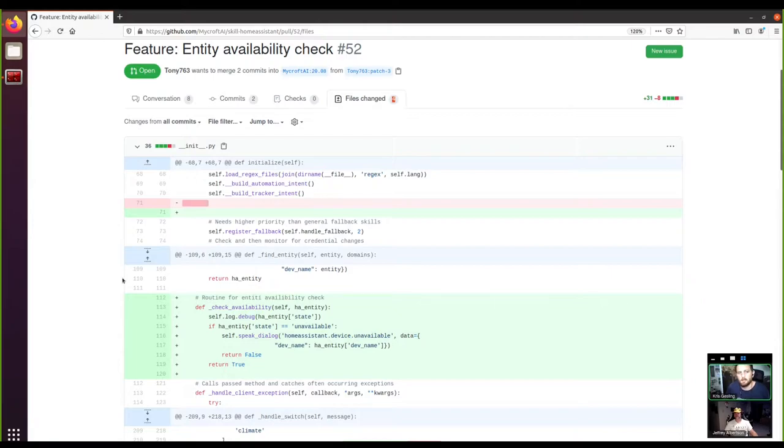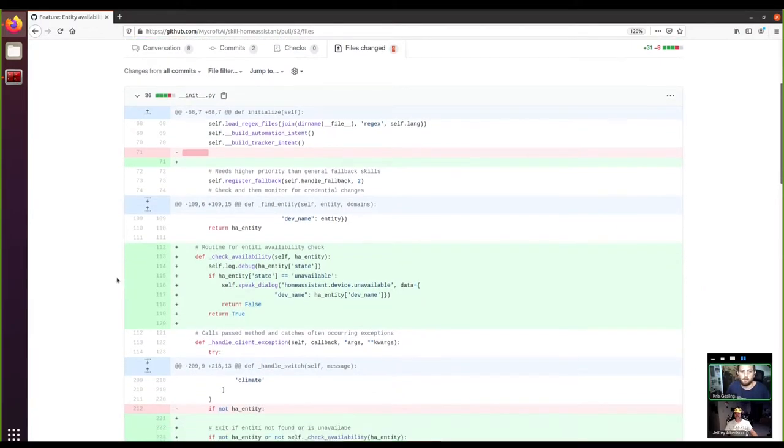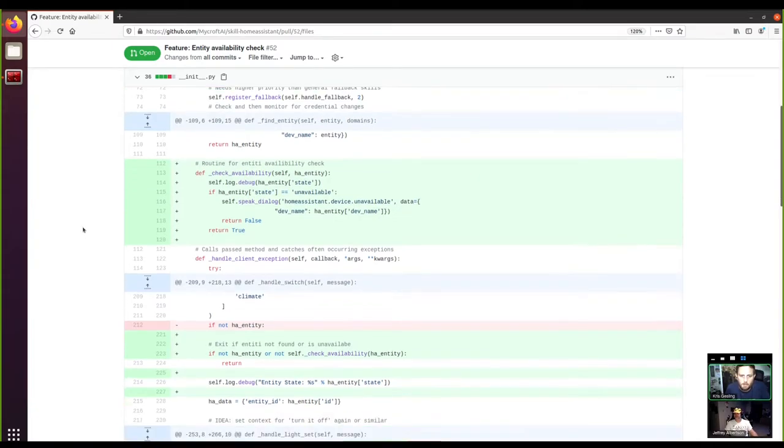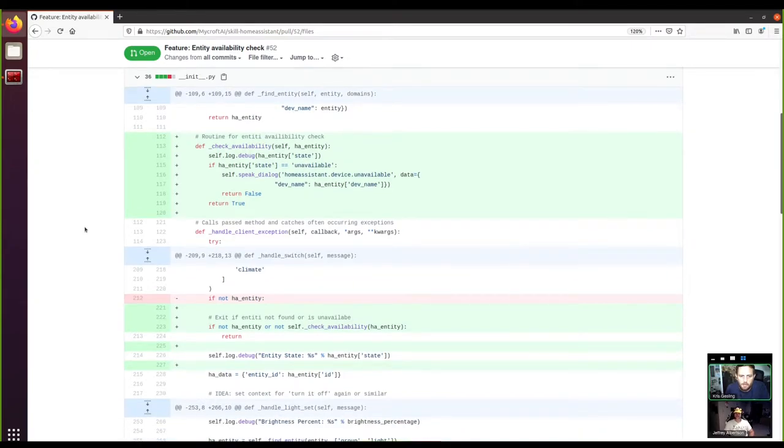This view gives you a really nice way of seeing what's been added, what's been deleted, and what's been changed. Sometimes it's innocuous — line 71 looks like a tab disappeared, which could be a linter, and a lot of linters will do that for you, which is good. Then we can see there's a new routine for the entity availability check, and they've added a call to that check from a number of places throughout the code.